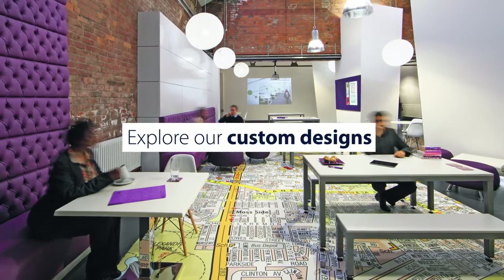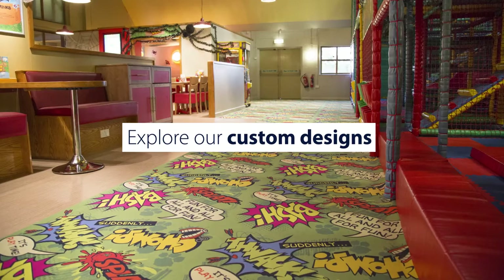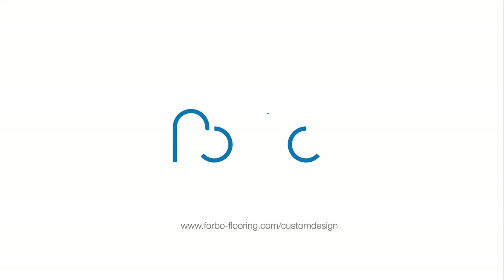Explore our custom designs. Go to forbo-flooring.com/custom-design for more information.